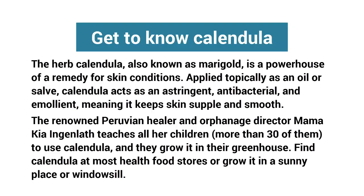Tip five: get to know calendula. The herb calendula, also known as marigold, is a powerhouse remedy for skin conditions. Applied topically as an oil or salve, calendula acts as an astringent, antibacterial, and emollient — meaning it keeps skin supple and smooth. The renowned Peruvian healer and orphanage director Mama Kia in Genova teaches all her children — more than 30 of them — to use calendula, and they grow it in their